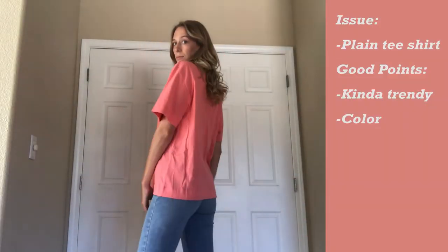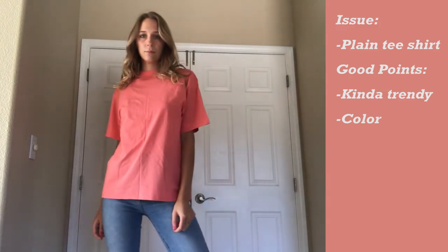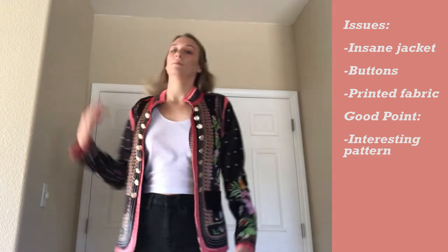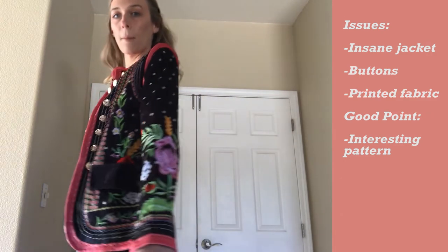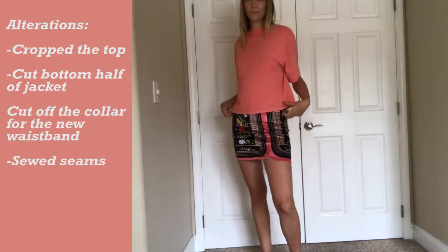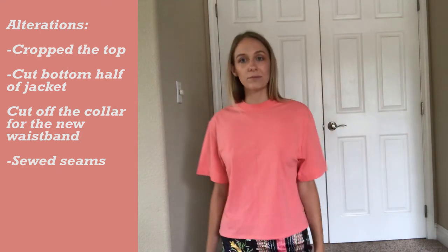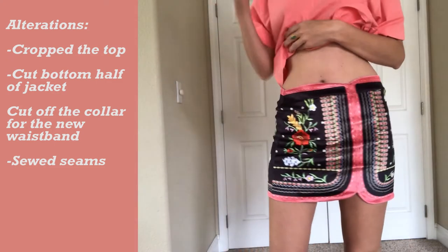This top is super plain, but the oversized t-shirt with the sleeves and the mock turtleneck is kind of a trend, so I just left it in the video. It's not really my style, but the fabric was pretty nice. And this jacket — it's kind of insane. The pattern is interesting to say the least; it's not embroidered, it's printed on. So I didn't really know what to do with this other than make it into a skirt. I cut off the bottom half of the jacket, sewed the sides together, then cut off the collar and sewed it together to make the waistband. For the pink top, I just cropped it a little bit. I don't really like either of these pieces that much — I thought the skirt was an okay transformation, and it's at the end of the video, so hopefully not too many people stuck around to see this one.